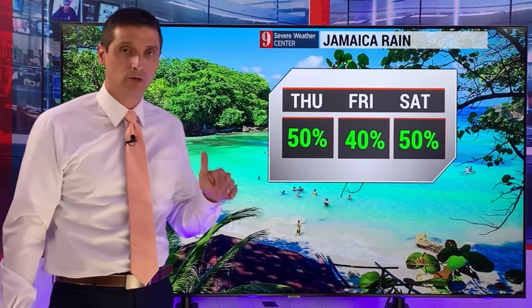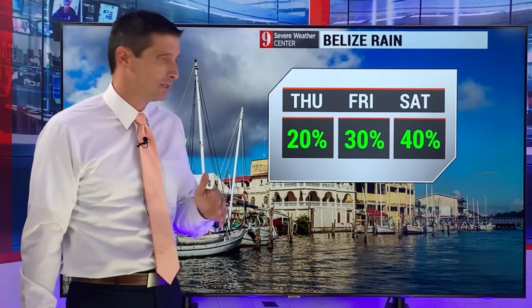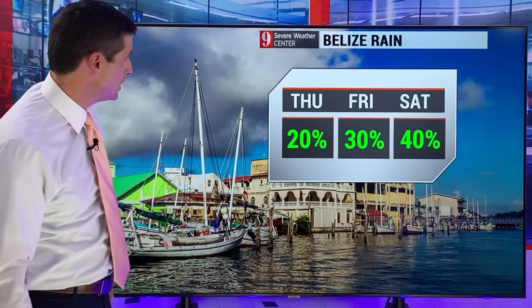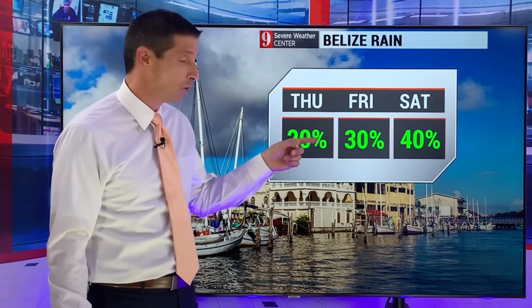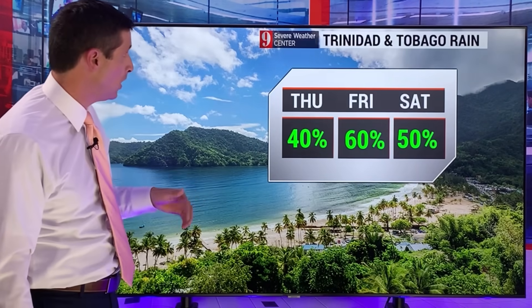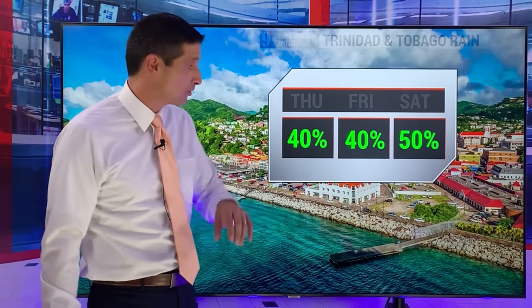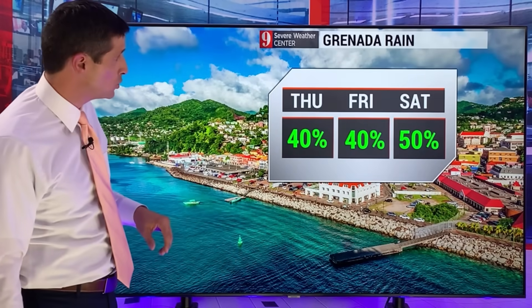Diving into the forecast: scattered showers and storms in Jamaica — the heat is on. Even if you get rain, it is going to be so hot. Belize, I was hoping the rain chance would be a little higher — 40% chance on Saturday as the tropical wave has been weakening overall. Trinidad and Tobago, we've been watching for isolated flooding the last few days — rain chance bumping around, with scattered showers and even a few thunderstorms possible.